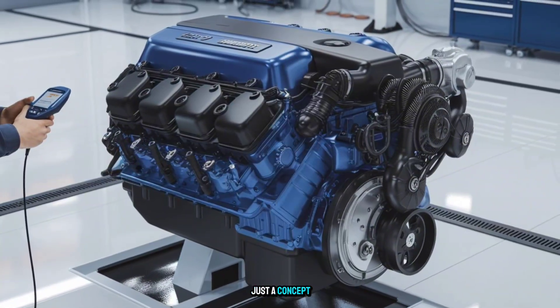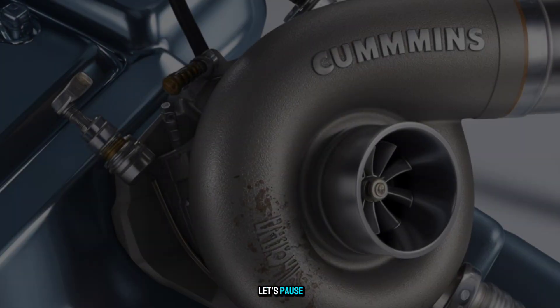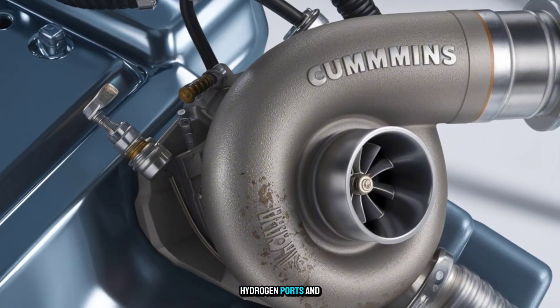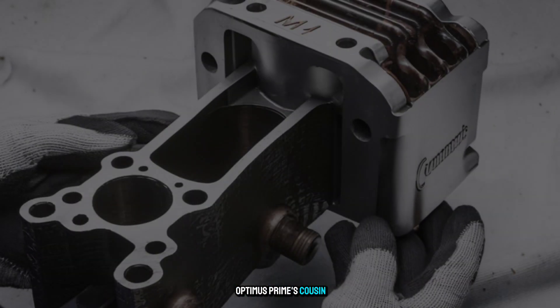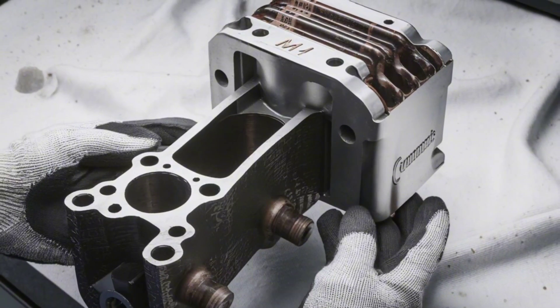Still think it's just a concept? Let's dig deeper. If a diesel engine shows up with sensors, hydrogen ports, and an AI brain, is it still a diesel engine? Or is it Optimus Prime's cousin? Either way, Cummins might be building something legendary under our noses.